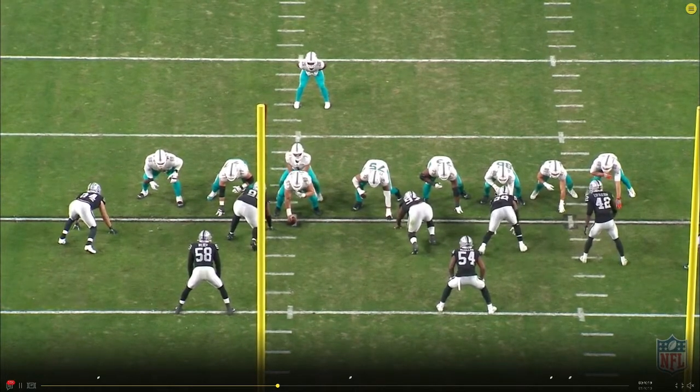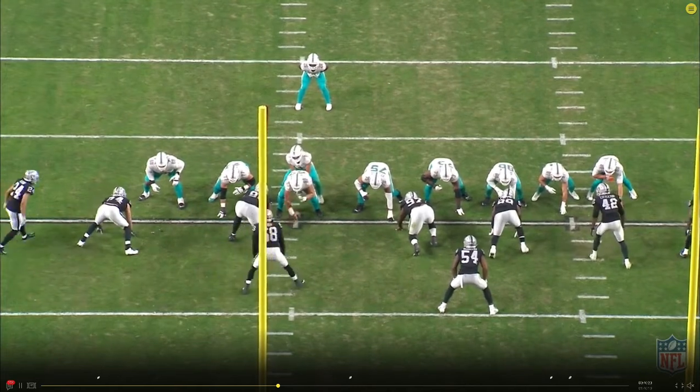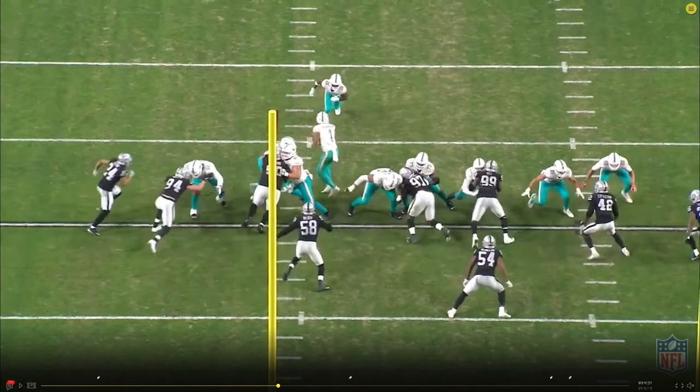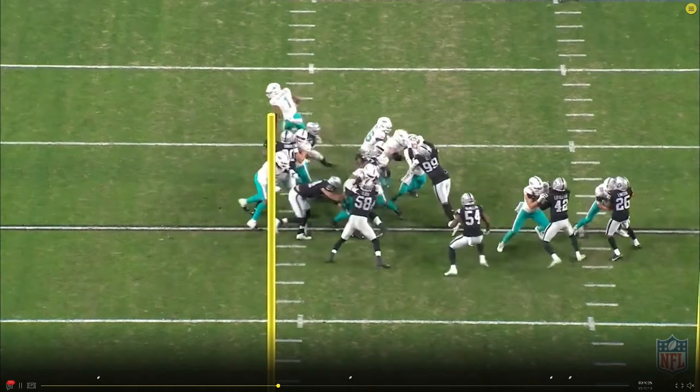Initially it looks like Shaheen is in good position — he's got his head across the front, feet a little bit behind him, but his arm is to the outside. Number 99 has his hands to the inside. He literally pushes his hip through, flips his hip, and drives Shaheen back — no hands to the face. Shaheen's just had his lunch money stolen here. This play is over.